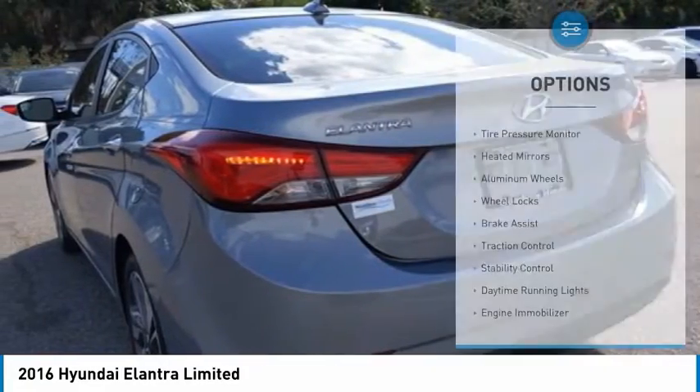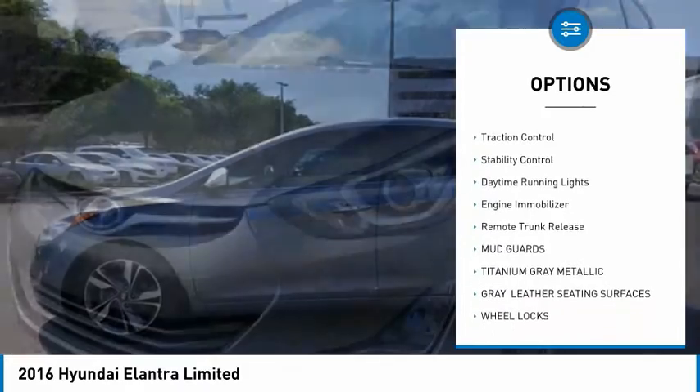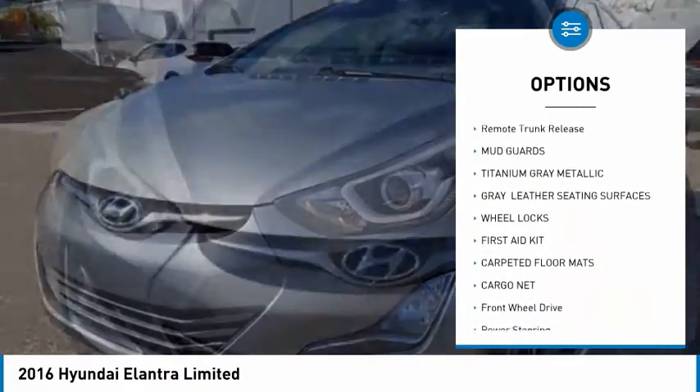Here are some of this vehicle's great options: tire pressure monitor, heated mirrors, aluminum wheels, wheel locks, brake assist, traction control.